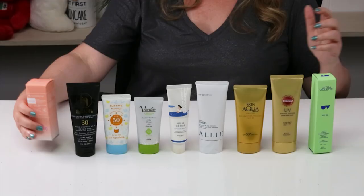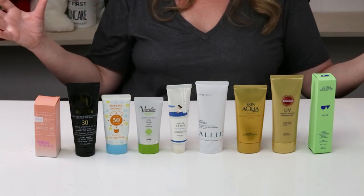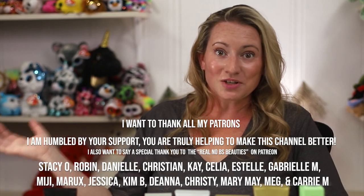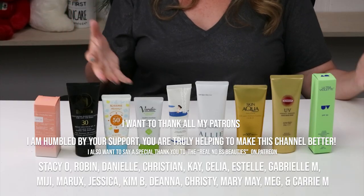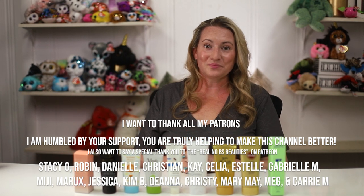Those are my favorite day-to-day sunscreens. I've got a lot more coming in my high-performance video. Most of these have no real white cast and no fragrance, which is great. I'm interested in hearing what your favorite go-to day-to-day sunscreen is — leave a comment, I love hearing from you. I'll also be doing a mineral sunscreen video later. See you guys!